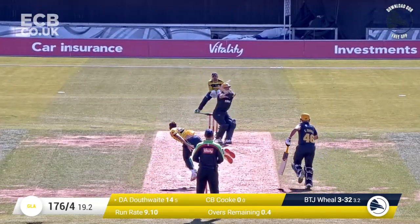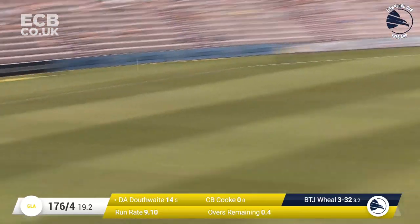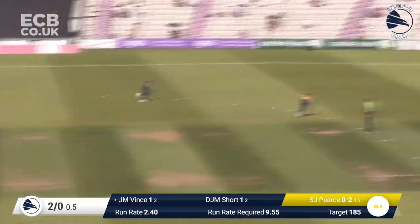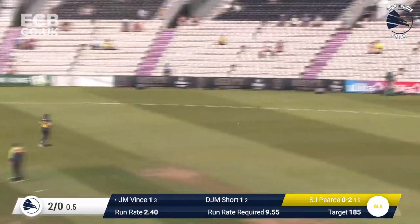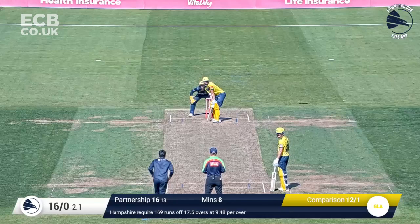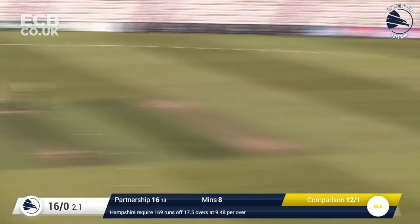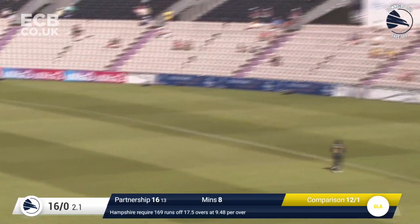Weil comes in and bowls short, and Douthwaite just pulls that away on the leg side, gets a top edge, and it's going for four. Vince pulls that away on the leg side, he's got that behind square and into the gap, and that's four. Vince pulls that away, that's six runs, and that's going to land in the tunnel.